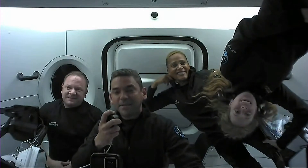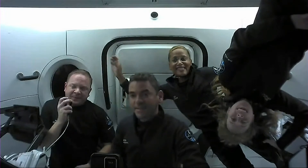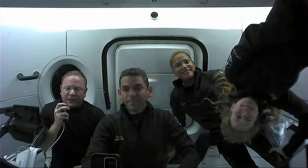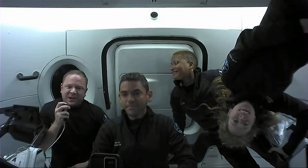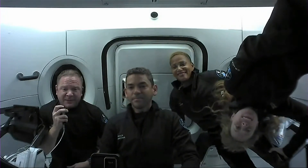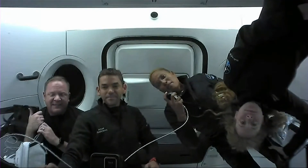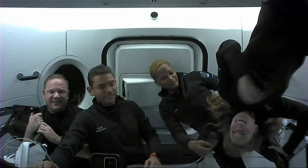Hey everyone, I'm Chris Sembroski, I'm the mission specialist here, and we've been doing a lot of great things like looking out the window at Earth — just like we're going to show you through the cupola in a moment. I hope we get to share cool things like some of the medical experiments and the more human side of things we've brought up here. Hi everyone, I'm Sian Proctor and I am the mission pilot, and I hope to show you some of the art I've been doing in a little bit.